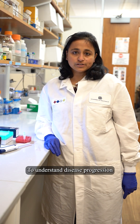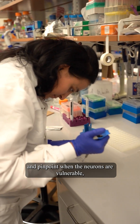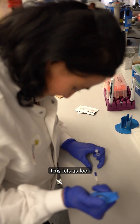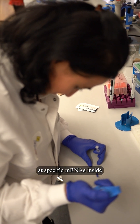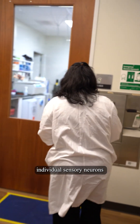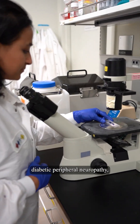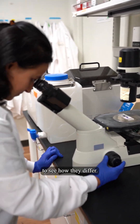To understand disease progression and pinpoint when the neurons are vulnerable, we use a technique called single-cell RNA sequencing. This lets us look at specific mRNAs inside individual sensory neurons from donors with or without diabetic peripheral neuropathy to see how they differ.